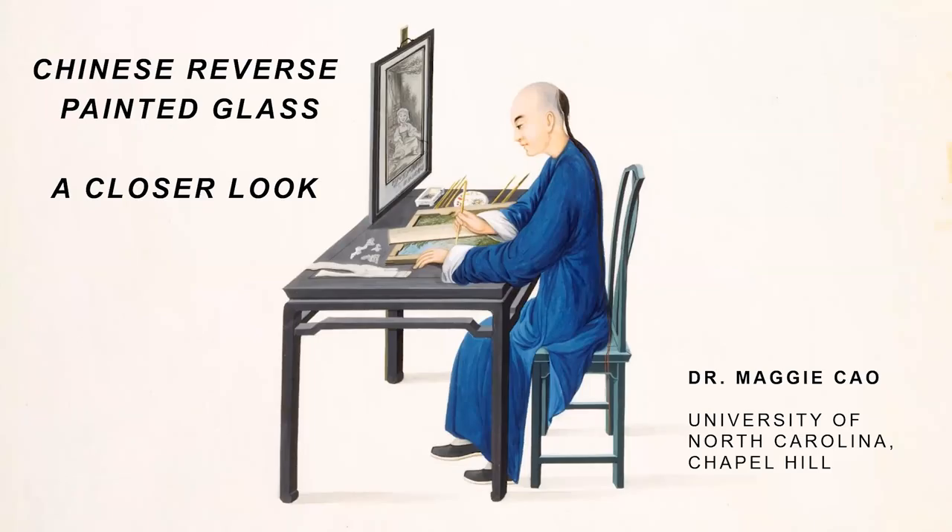Thanks, Carol, for the introduction. I will be talking about Chinese reverse painted glass from a more technical perspective, and Carrie is going to think about how we deal with these objects today. So in 1802, the Philadelphia portraitist Gilbert Stuart was dismayed to discover that his lucrative business in painting portraits was being undercut.